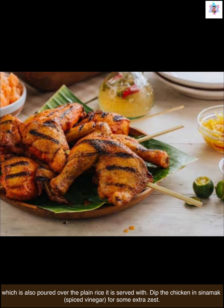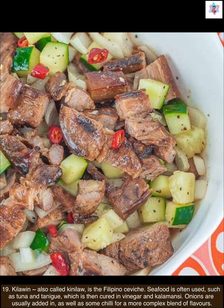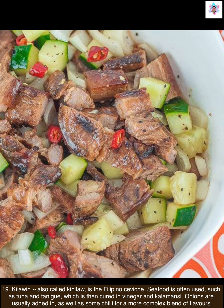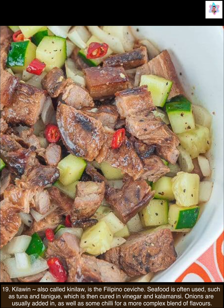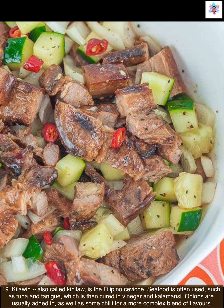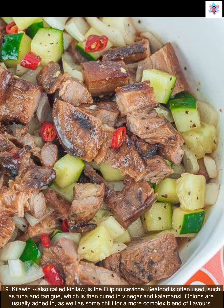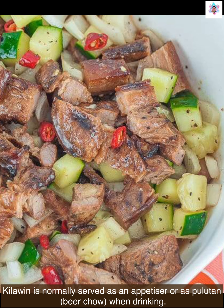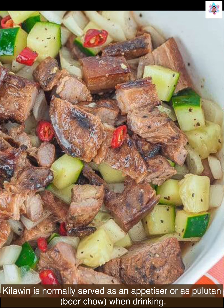Next up is kilawin. Kilawin, also called kinilaw, is the Filipino ceviche. Seafood is often used, such as tuna and tanigue, which is then cured in vinegar and calamansi. Onions are usually added in, as well as some chili, for a more complex blend of flavors. Kilawin is normally served as an appetizer or as pulutan — beer chow — when drinking.